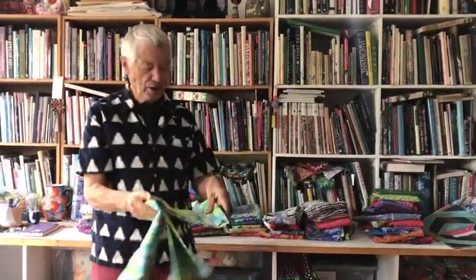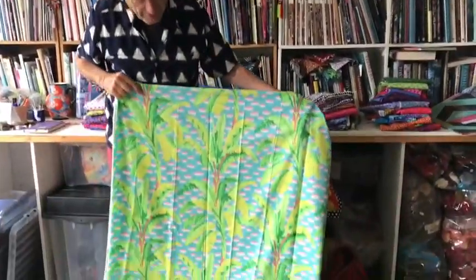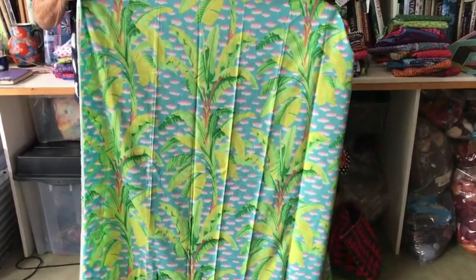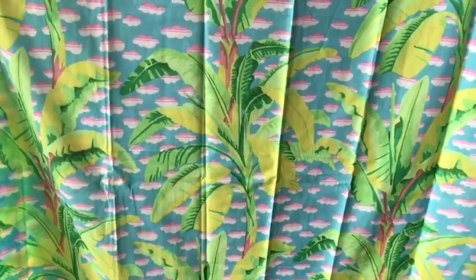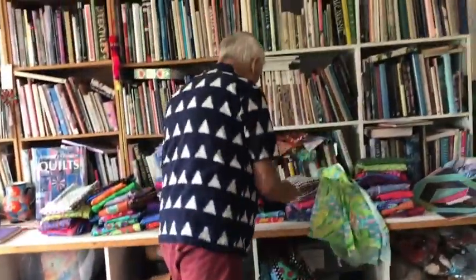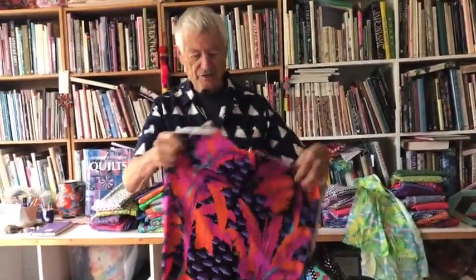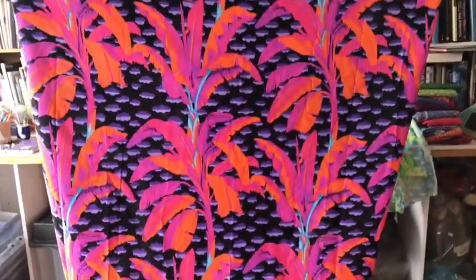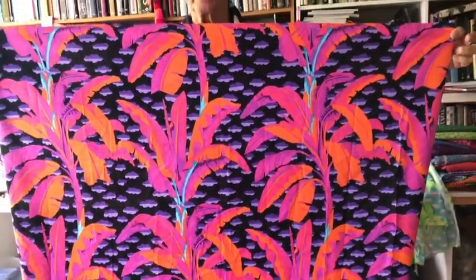The first fabric I'd like to talk about is called Banana Tree. Every once in a while I like a nice big sprawling design, and this made me think a little bit of Miami and those wonderful banana tree wallpapers and fabrics. It was fun to put it into really jazzy colorways, like this one with a black background and big psychedelic orange leaves.